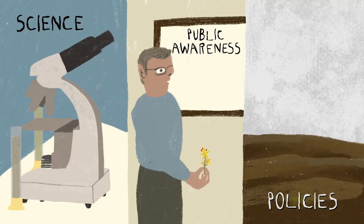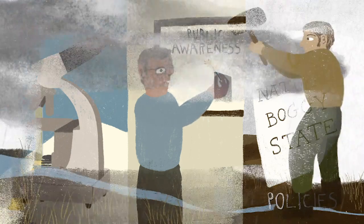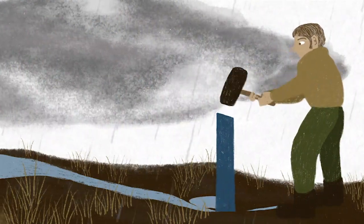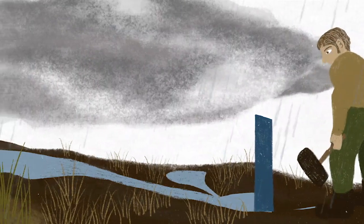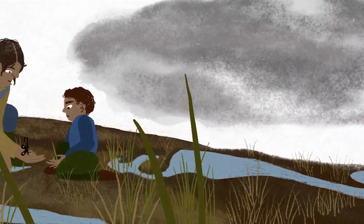But with advances in science, public awareness, and government policies, we are restoring peatlands back to their natural, boggy state. In Ireland, we try to re-wet peat by blocking drains and building dams, which stops water from leaving the system and lengthens the time rain stays on the bog.